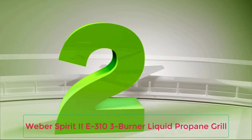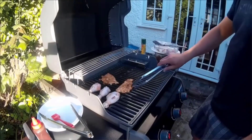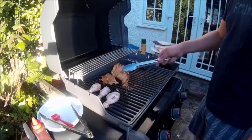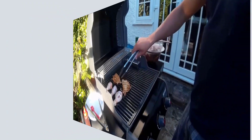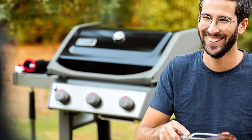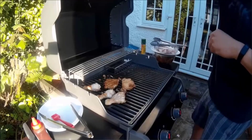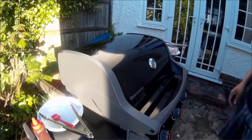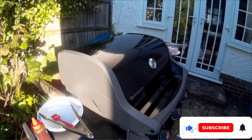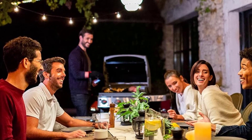Number 2: Weber Spirit 2E310 3 Burner Liquid Propane Grill. Sleek and compact, the Weber Spirit 2E310 3 Burner Liquid Propane Grill was designed with convenience in mind, making it our overall choice for the best propane grill. It features an expansive three-burner cooking area, making it possible to sear steaks or burgers on one side while grilling vegetables, poultry, or seafood on the other side. Outfitted with a comprehensive grilling system, this gas grill was intuitive to use, even for a first-time griller, with an excellent ignition and heats up very fast.